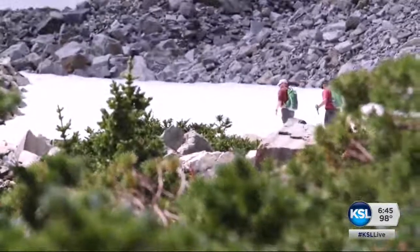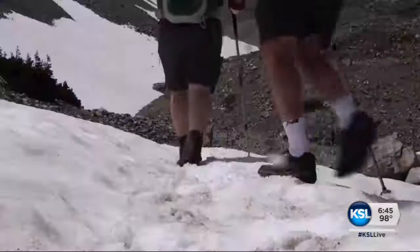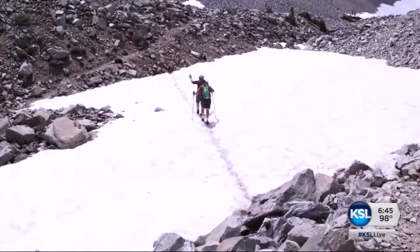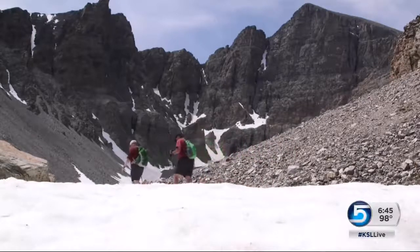Above 10,000 feet, the white stuff — not glacial ice, but snow. This starts to melt in the spring; it probably covered most of the terrain we're walking across, and it'll probably be gone by late August.